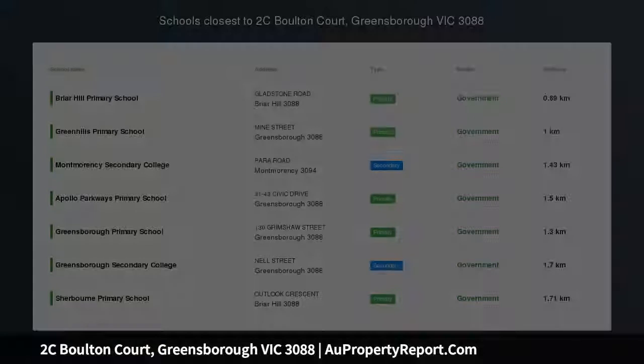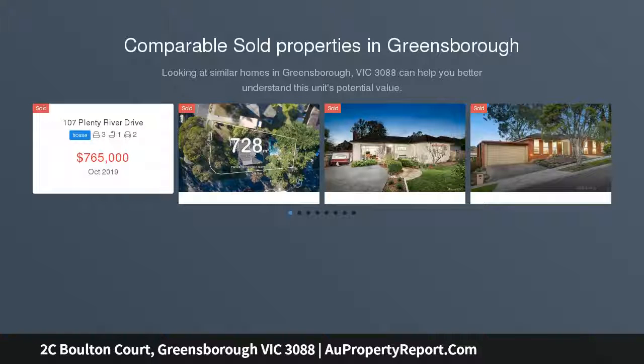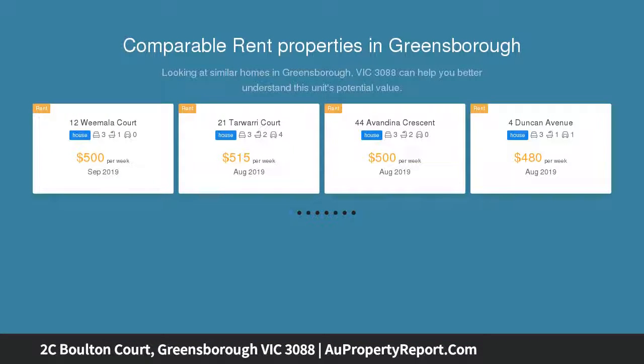Located within easy reach of Greensboro station and shops, this is a great opportunity for first home buyers, investors, or those downsizing. Neat and clean throughout, however it would certainly benefit from a makeover to really add value and bring it back to its former glory.